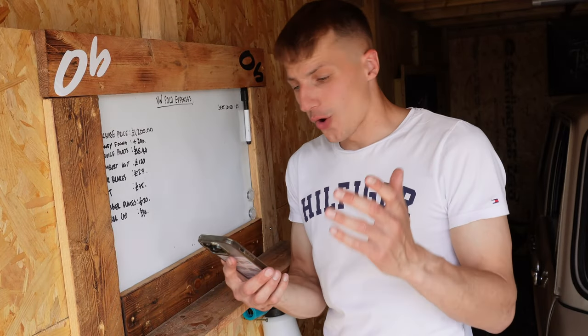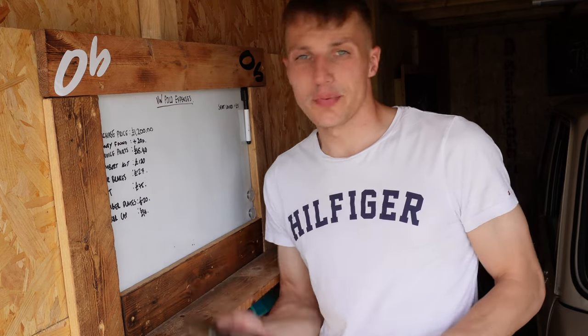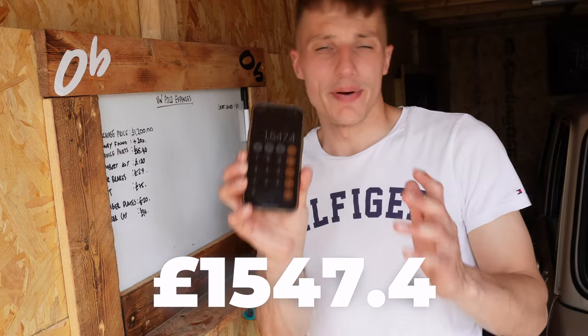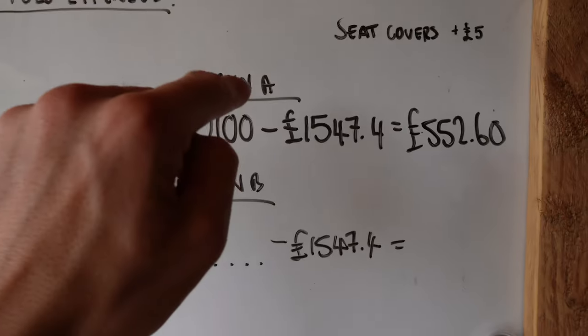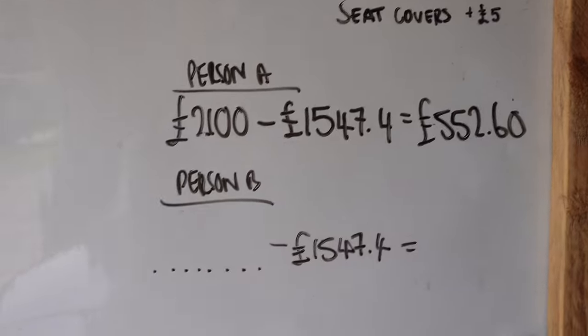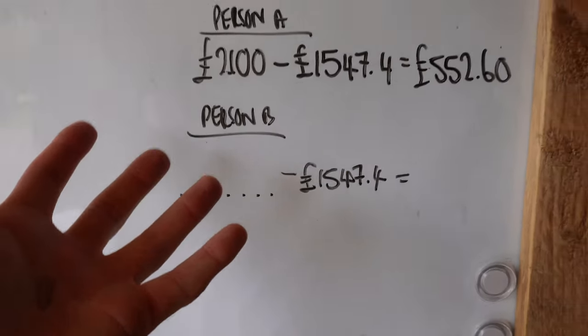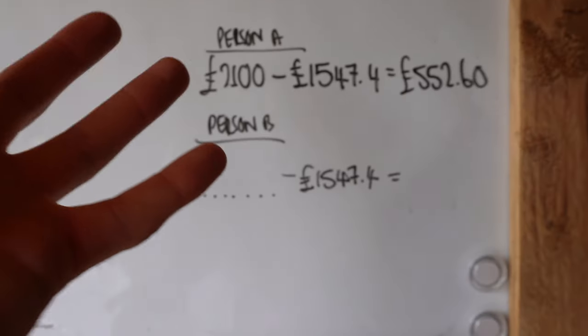The Polo owes us a grand total of £1,547.04 altogether. If we sell it to person A we can make £552.60, or if we sell it to person B — well, we don't know what we can make because we don't know what they're going to offer us.